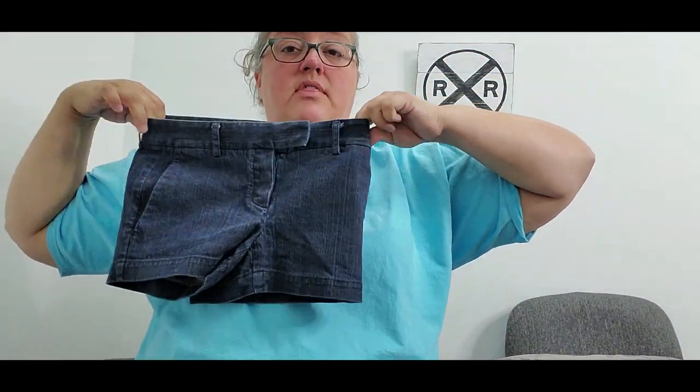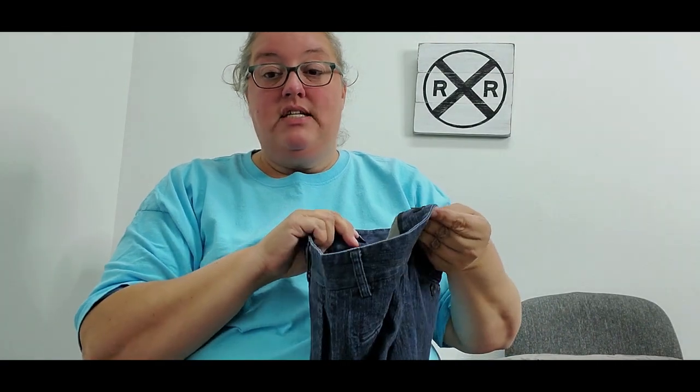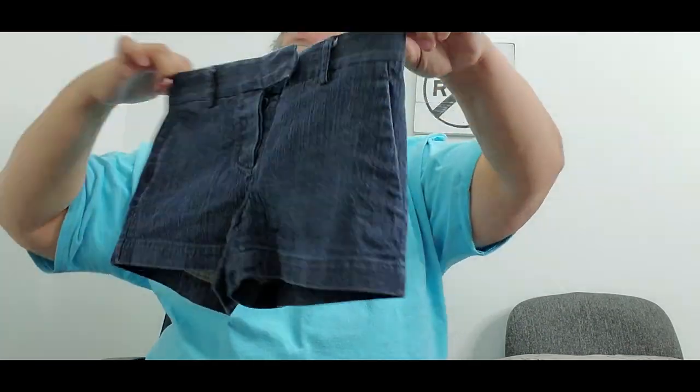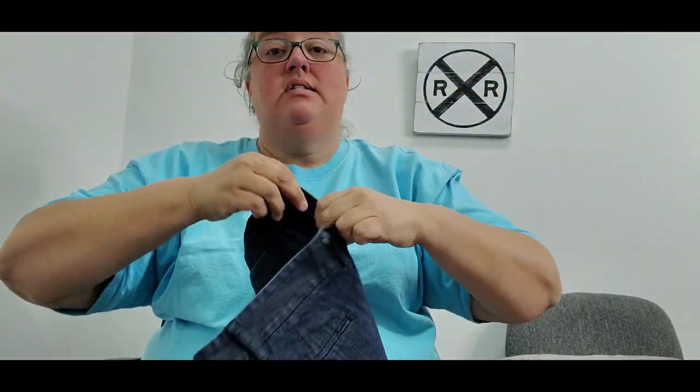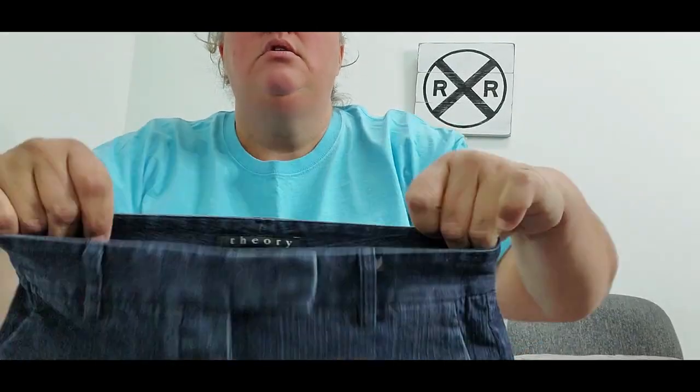Next I found a little pair of Theory denim shorts. Even though it's winter I still pick up spring and summer items when I find them. Shorts are super easy to photograph and list. These Theory shorts cost 60 cents and I'm hoping for about $22 to $25. They are a size double zero, so they may sit for a little while just because of the smaller size.